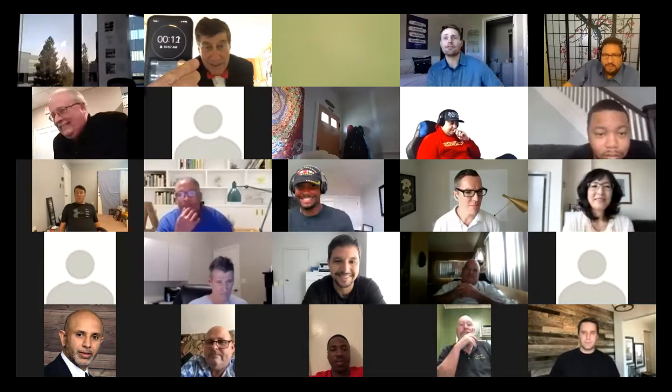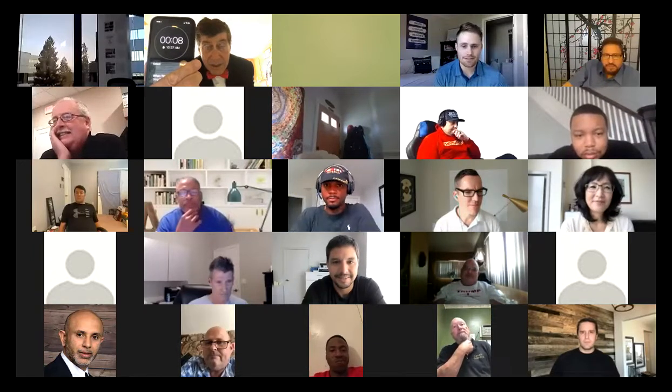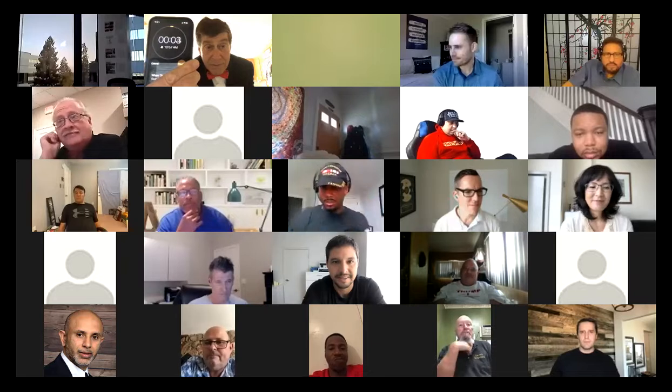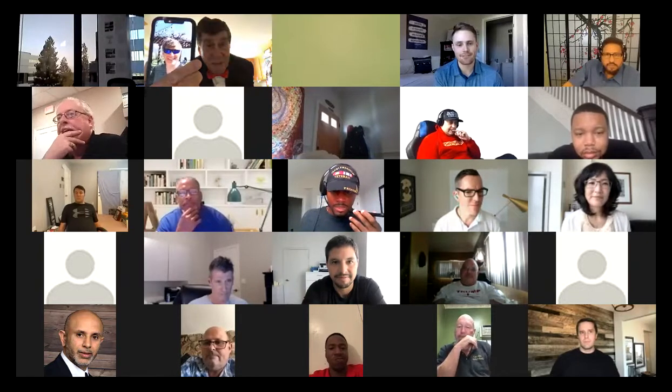Are you open to doing a deal today to get that resolved? Yeah, man! How much is it? It's $15.99 — I can knock off 10 bucks if you decide right now. Here's my card.